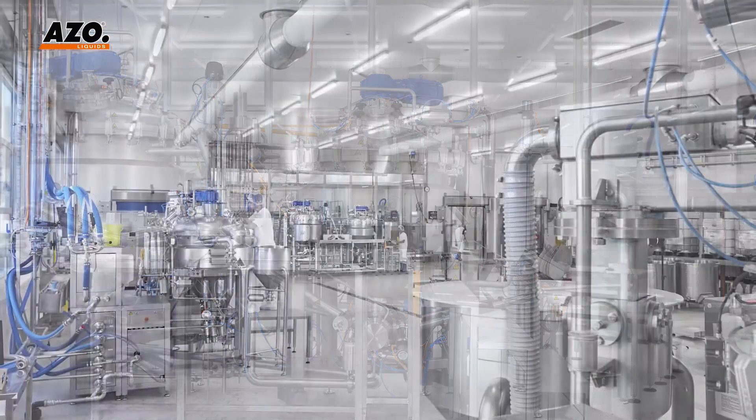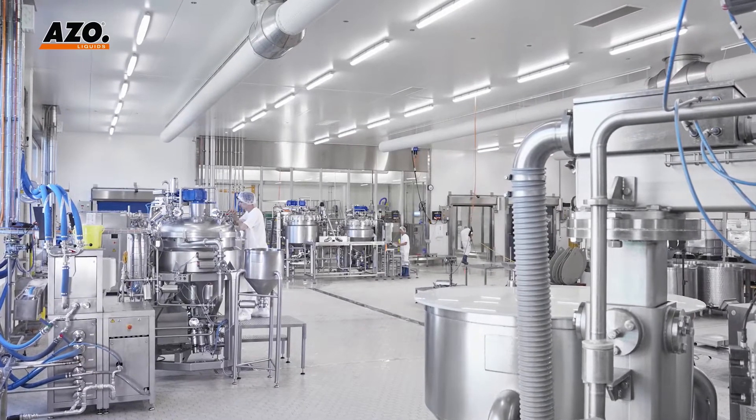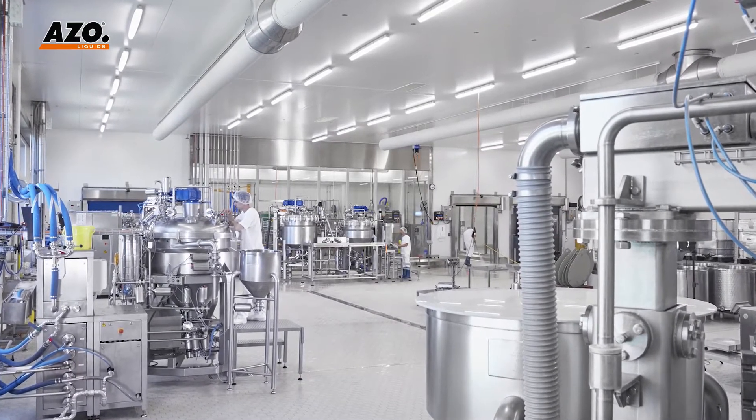Gauchy currently produces over 450 different soups and sauces using four Azzoliquids processing units. We produce 4000 tons of various soups, sauces and dressings annually with our Azzoliquids systems.